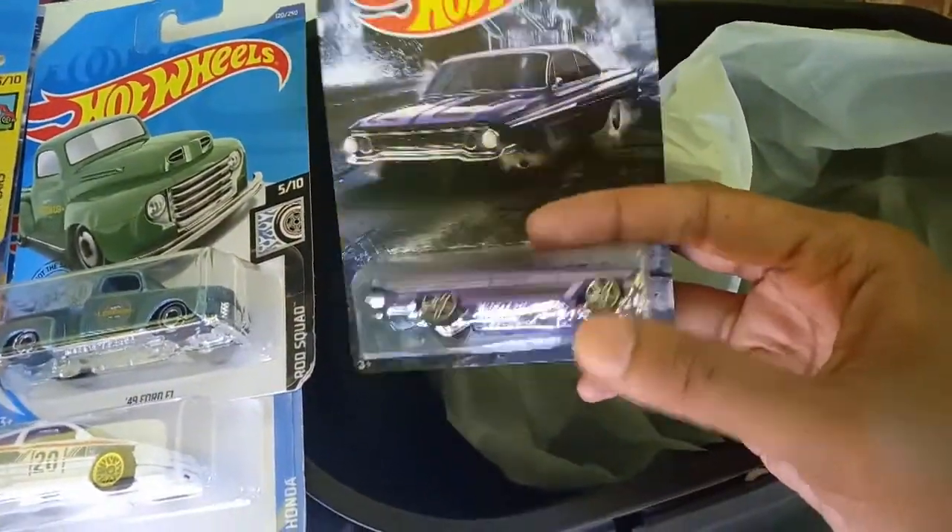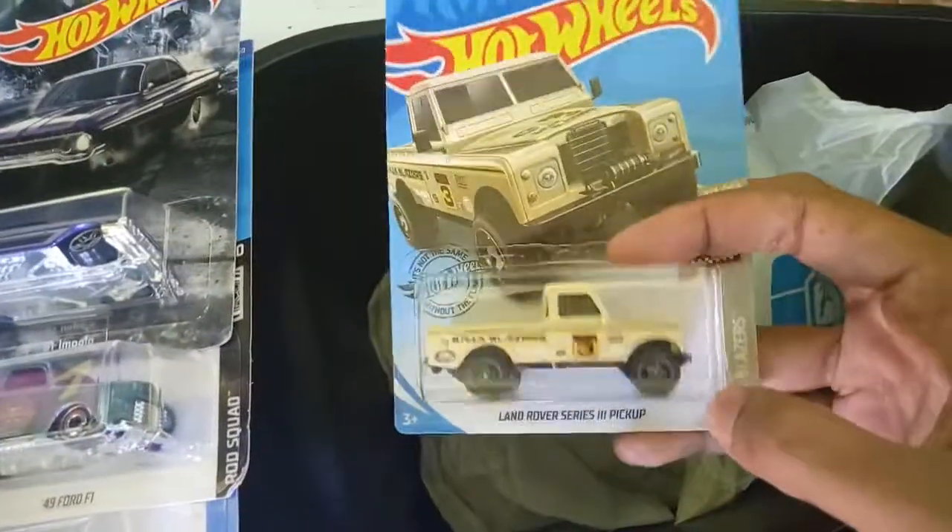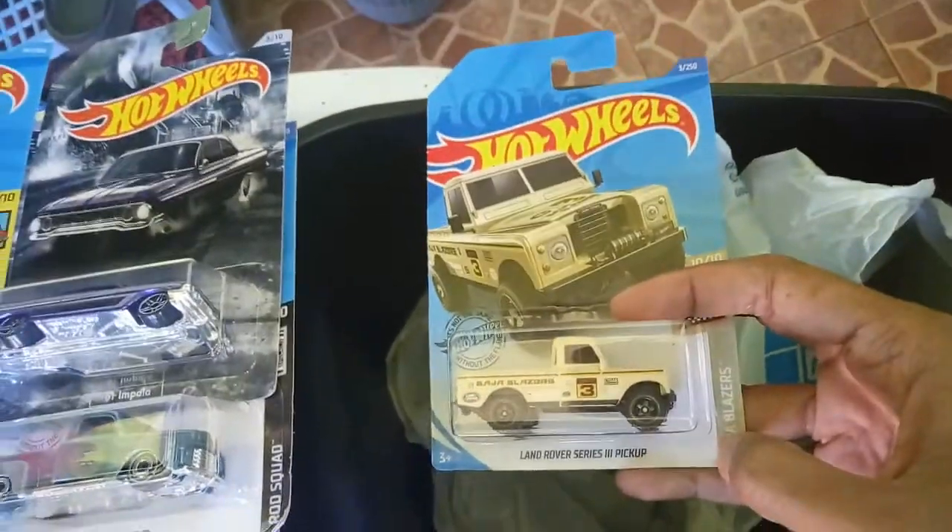I also bought a 1961 Impala in purple — what a nice muscle car. And I also bought a Land Rover Series 3 pickup in yellow.